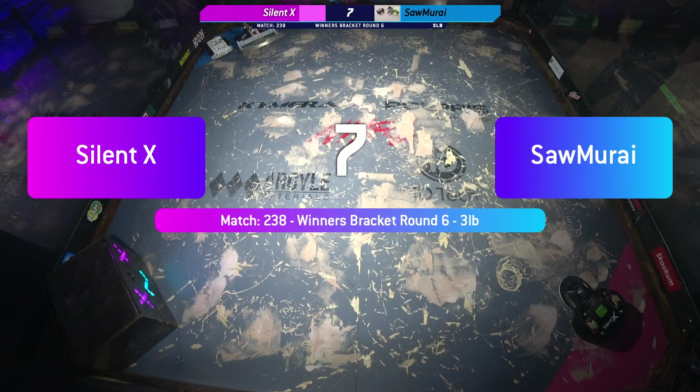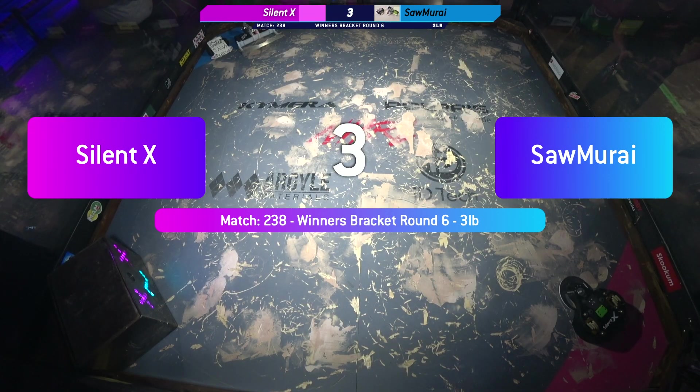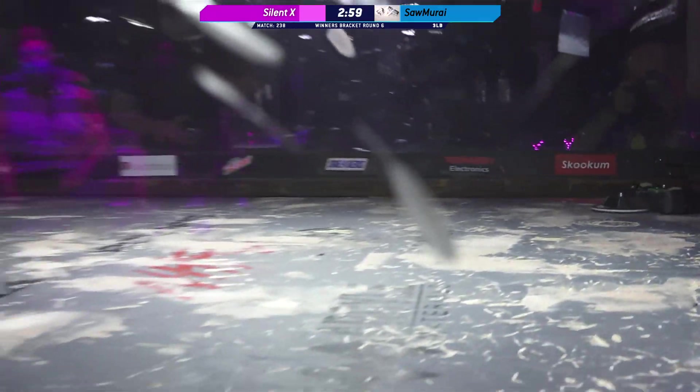Kind of ironically, Jameson is facing a Sawblaze-esque robot in Samurai. Winner's bracket round six. Fight, robots fight.